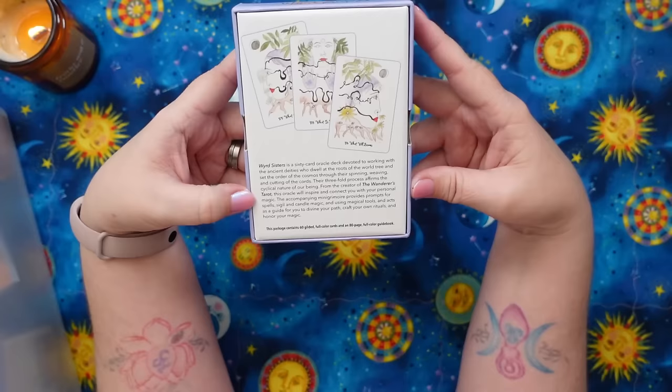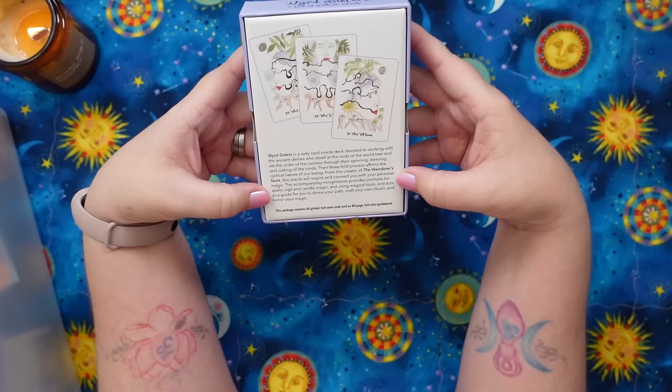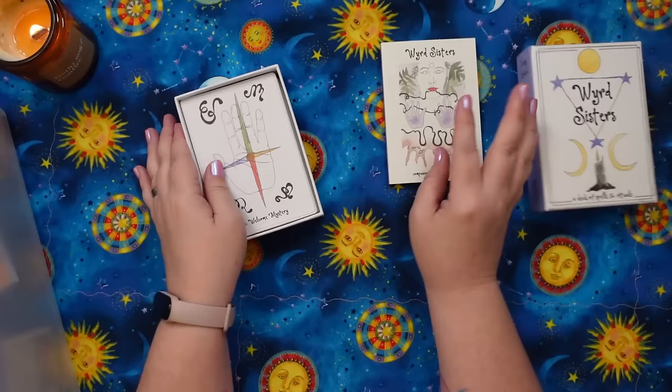The threefold process affirms the cyclical nature of our being — from the creator of the Wanderers Tarot. This oracle will inspire and connect you with your personal magic. The accompanying mini grimoire provides prompts for spells, sigil and candle magic, and using magical tools, and acts as a guide for you to divine your path, craft your own rituals, and honor your magic. There are some really cool foil details on the box which give it a little bling — always a fun treat. It's a nice sturdy two-piece box with a companion grimoire and guidebook.